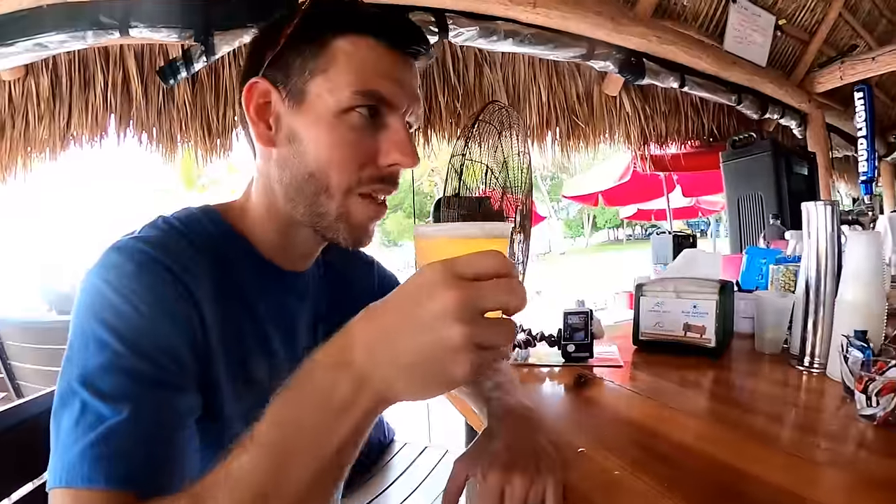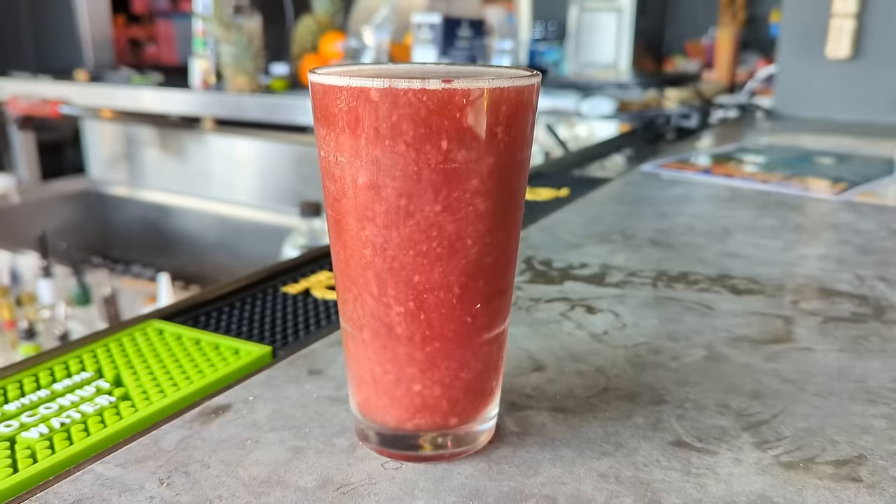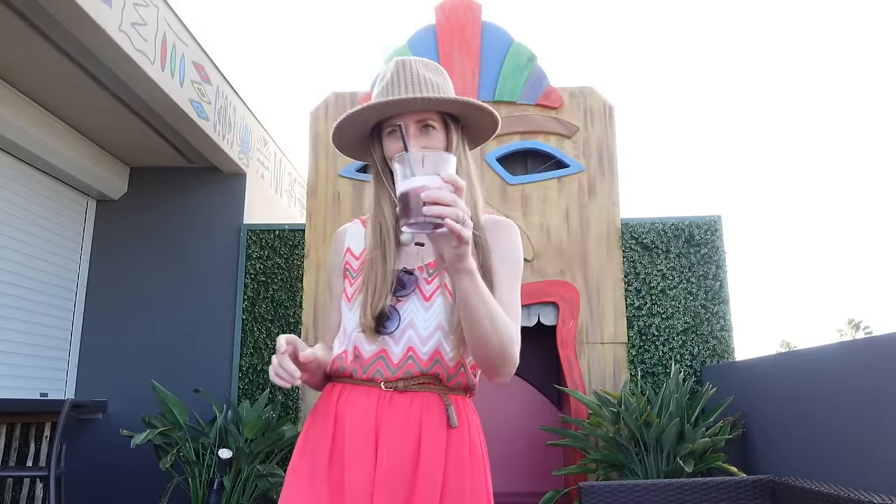Bar Tiki did not disappoint — they actually had a true painkiller and some really good local craft beers. We would have loved to try a few more of their drinks, but we had a sunset cruise to hop on with an open bar, so we'll have to come back to Bar Tiki another day.